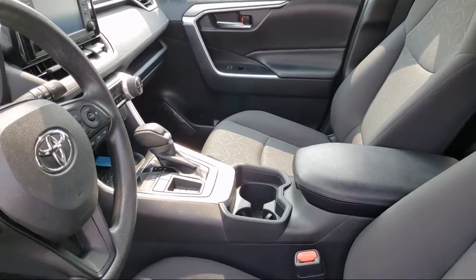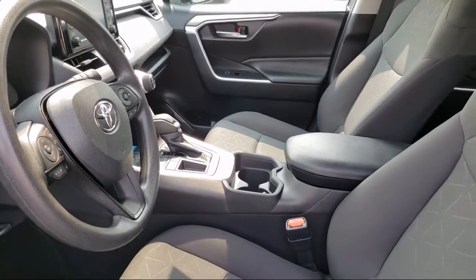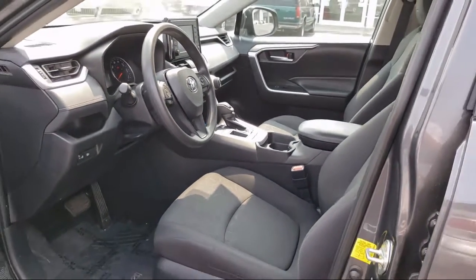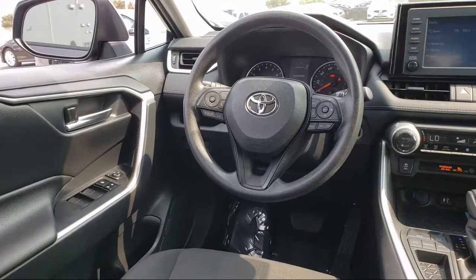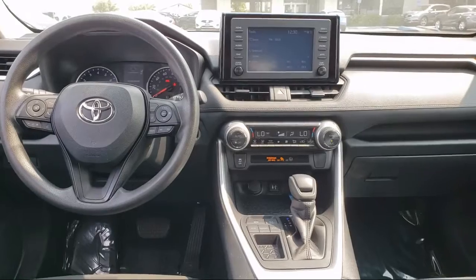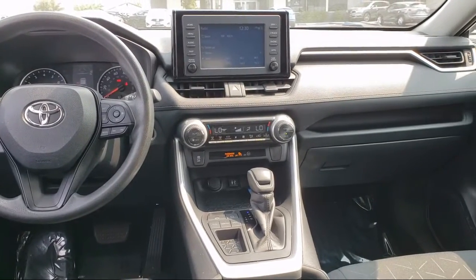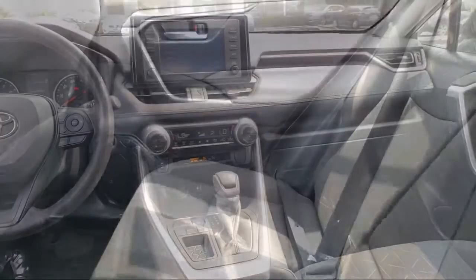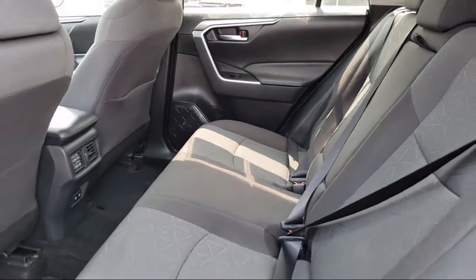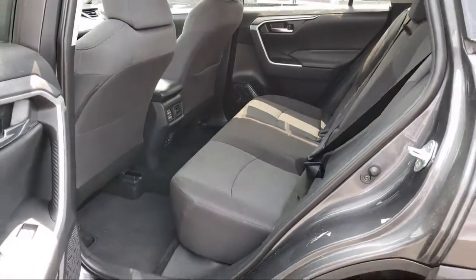Every Toyota certified vehicle goes through a 160-point quality assurance inspection by Toyota factory trained technicians and includes a 12-month, 12,000-mile limited comprehensive warranty. You also get a seven-year, 100,000-mile limited powertrain warranty from the day of Toyota certified used vehicle purchase. Additional benefits include one year roadside assistance, Carfax vehicle history report, and more.